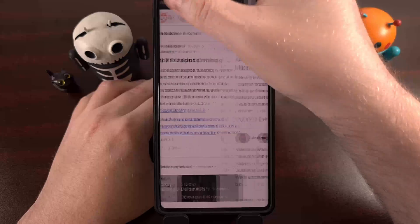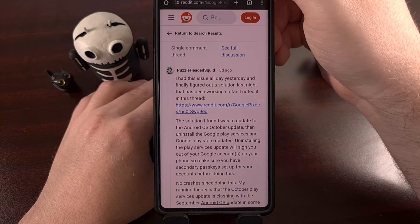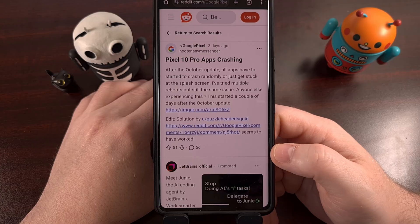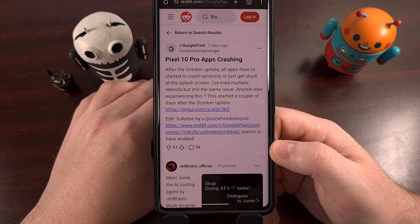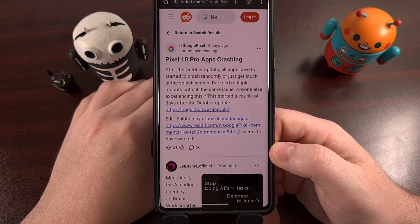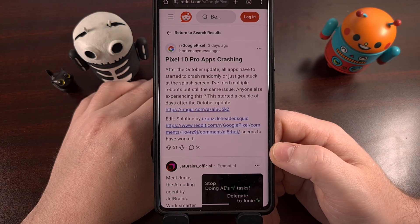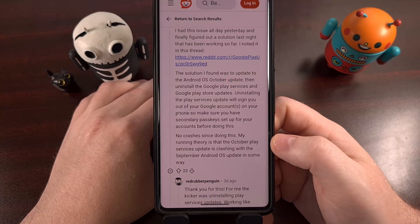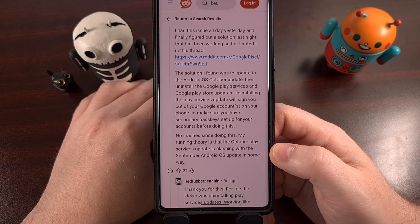There are reports of multiple people reporting an issue with their Pixel 10 Pro and Pixel 10 Pro XL. They're noticing apps crashing a short while after launching them, and some apps are not fully launching, getting stuck at the splash screen. Force closing the apps hasn't helped, clearing the cache hasn't helped, and swiping apps away from the recents page only works for a short while before the app crashes again a minute or two later.